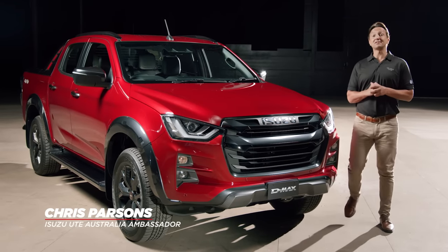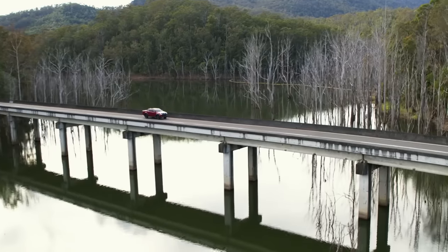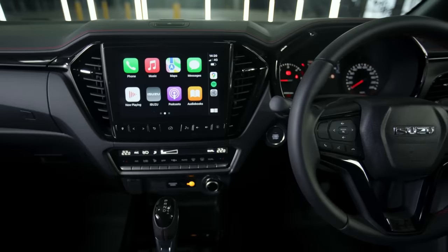Hi, I'm Chris Parsons and I'm here today to show you around the 2023 Isuzu D-MAX — ruggedly refined, reliable and loaded with technology.